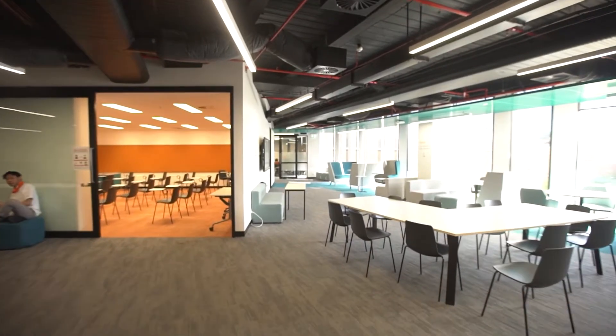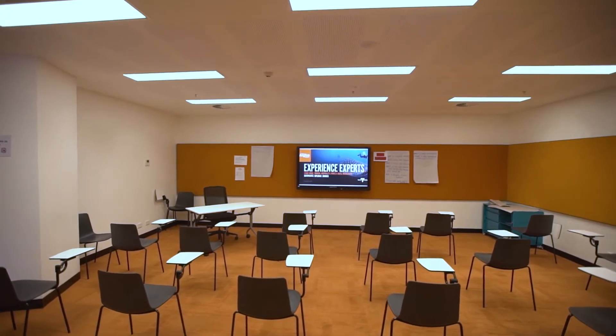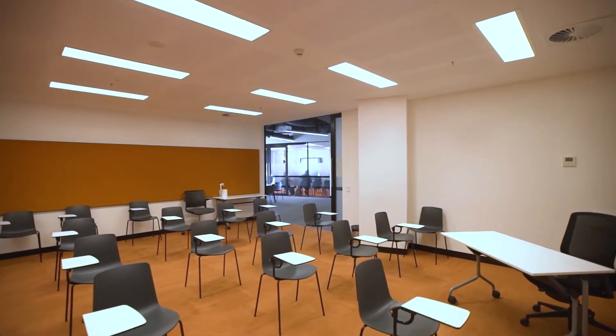The four learning rooms on campus are equipped with the most modern technology and teaching equipment to support your learning experience.